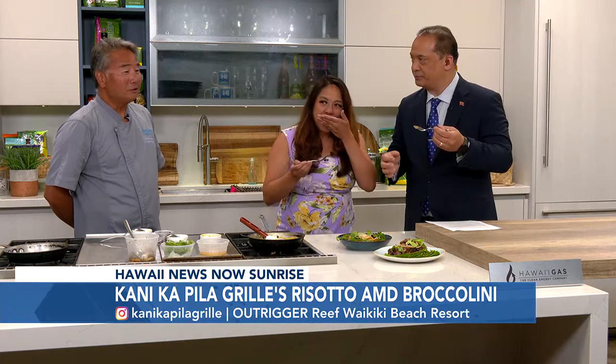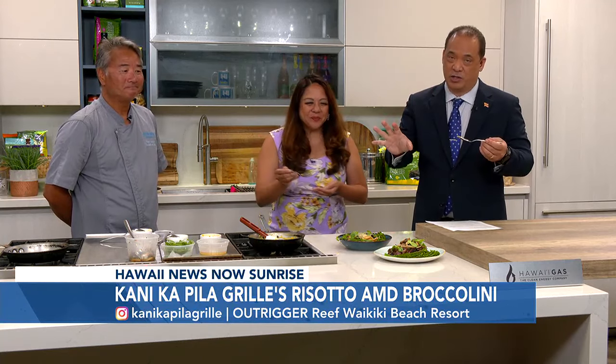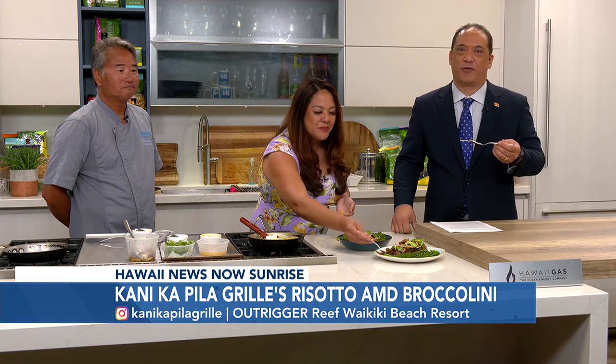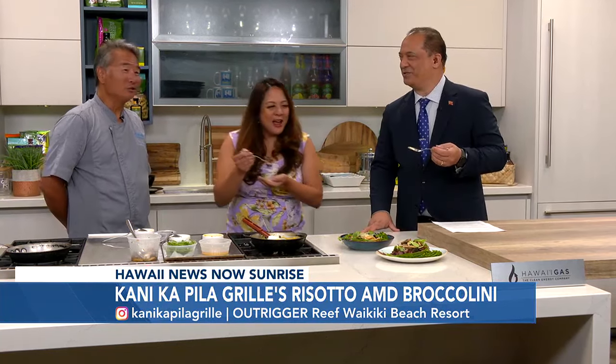All right, where can people find you again? From the website, Outrigger Reef and then to Canikapila. Once again, great Hawaiian music — they've been doing Hawaiian music there seven nights a week in Waikiki, which before you could find it all the time, but now these days it's a rarity. The lineup is on the website as well, so you can see who's coming.